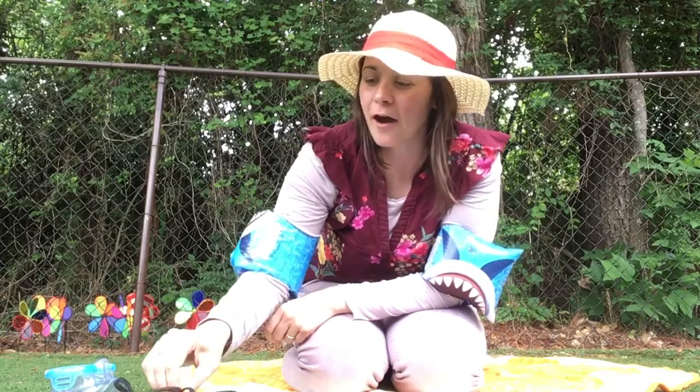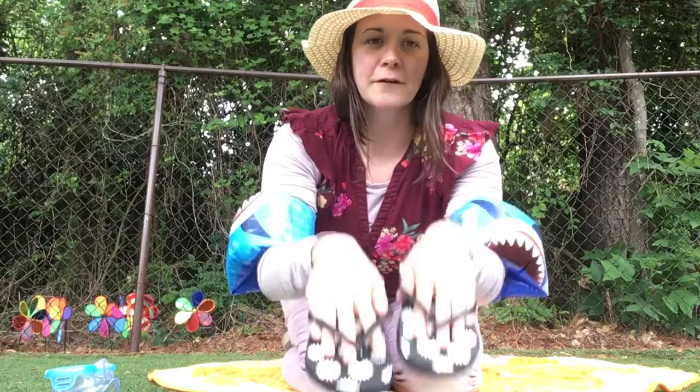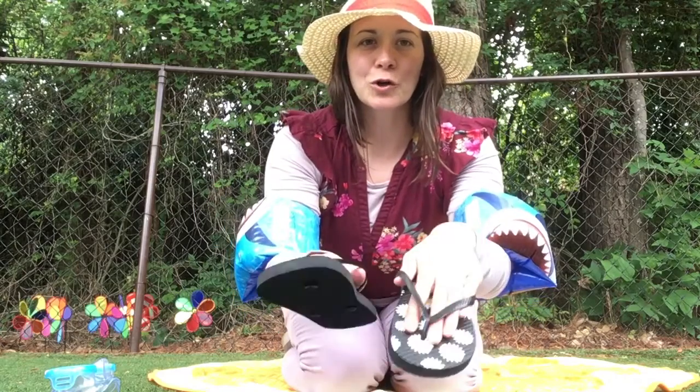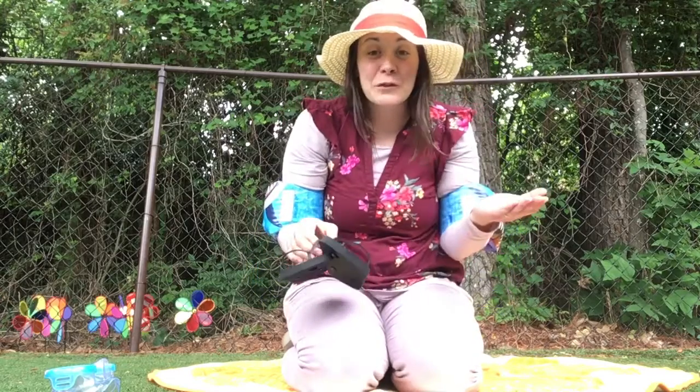These are pretty cool. These are flip-flops. Put them on our feet and we flip-flop. We can flip-flop all around the sand at the beach or when we go visit the pool.